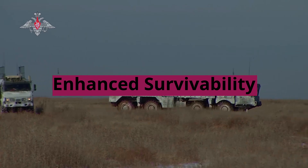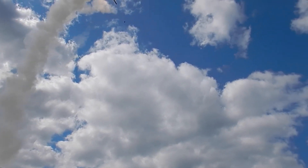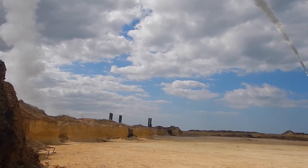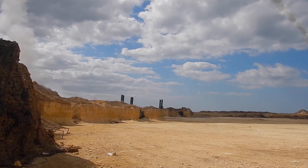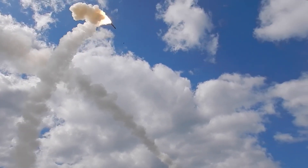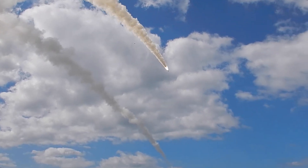Enhanced Survivability: Sorge's hypersonic speed and maneuverability make it more difficult to intercept, increasing its survivability against enemy missile defense systems. This capability establishes India's second-strike capability, ensuring a credible response even in the face of pre-emptive strikes.